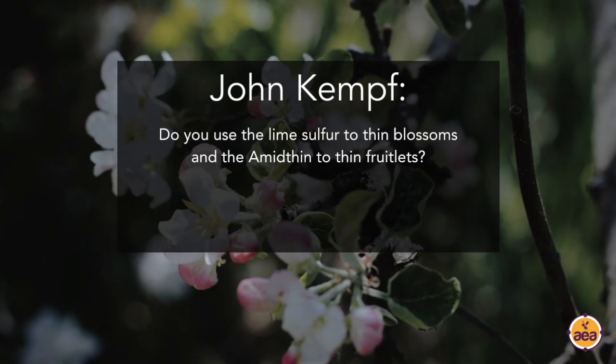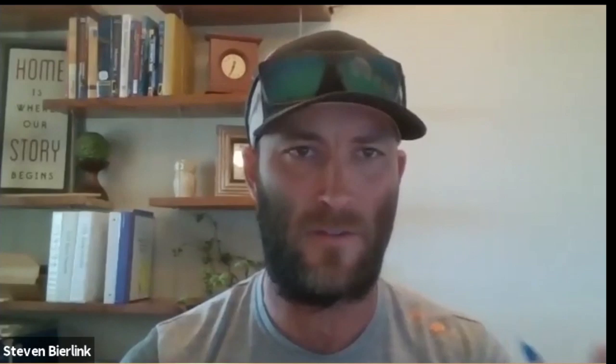Claire also asked a follow-up question on lime sulfur: am I correct to assume you use the lime sulfur to thin blossoms and the amide thin to thin fruitlets? That's somewhat correct. I used to think I was using lime sulfur to thin blossoms - and it can be true, you can burn the style and pistil of the flower enough where it seems like fruit set, but maybe it will still drop. Instead, I kind of think: I'm using lime sulfur specifically to stress the tree, to set it up for the amide thin. If I stress it enough with lime sulfur, then I'll be able to use the amide thin to give it the knockout blow where the tree finally says 'okay, I need to drop a bunch of these fruits.' I agree - it is a significant stressor on trees, an extraordinary stressor.